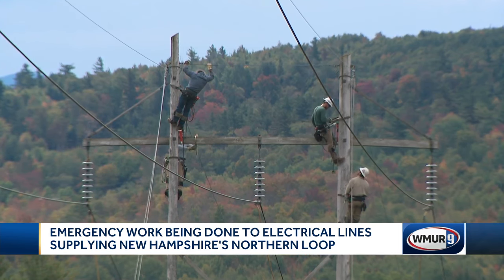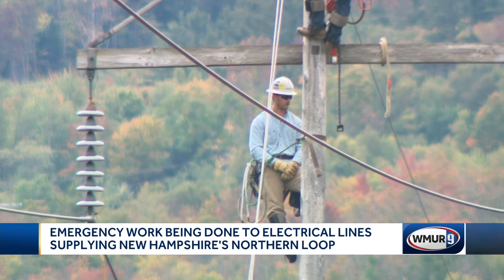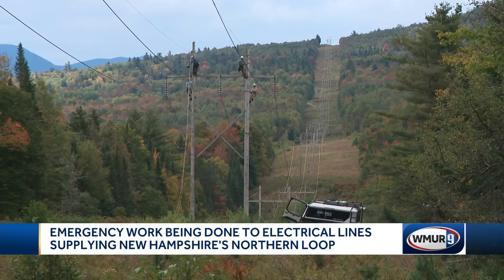which was conducted by drone, found issues with the lines that needed to be addressed immediately, like wood rot and cracks.